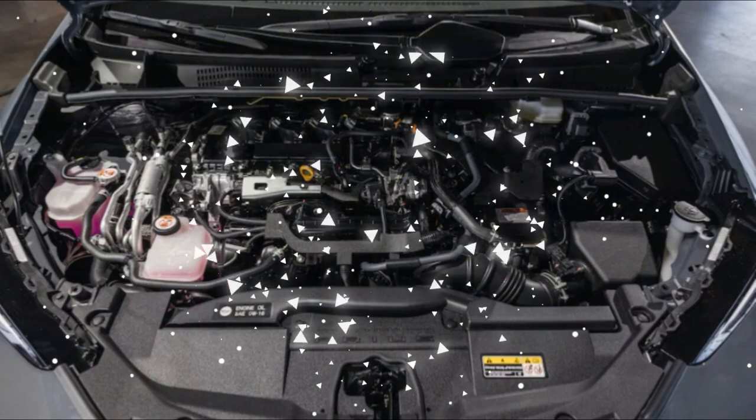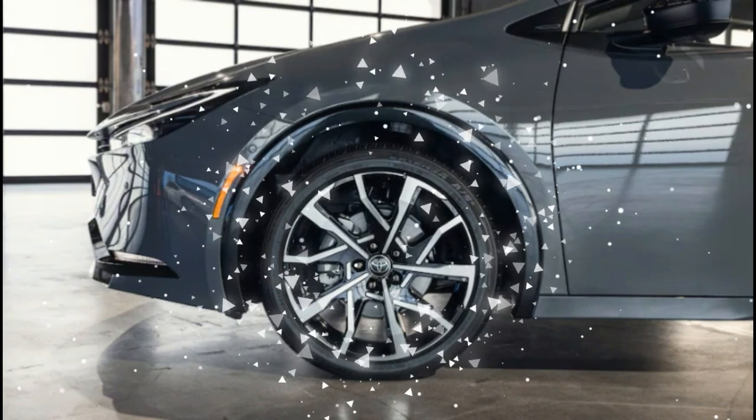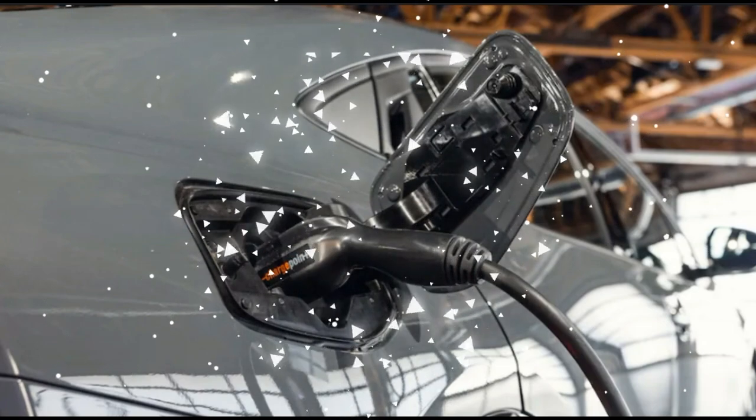Working together, this battery and motor give the Prius Prime a huge increase, now 220 horsepower, up from 121 horsepower. The standard Prius makes 194 horsepower with front-wheel drive and 196 horsepower with AWD.